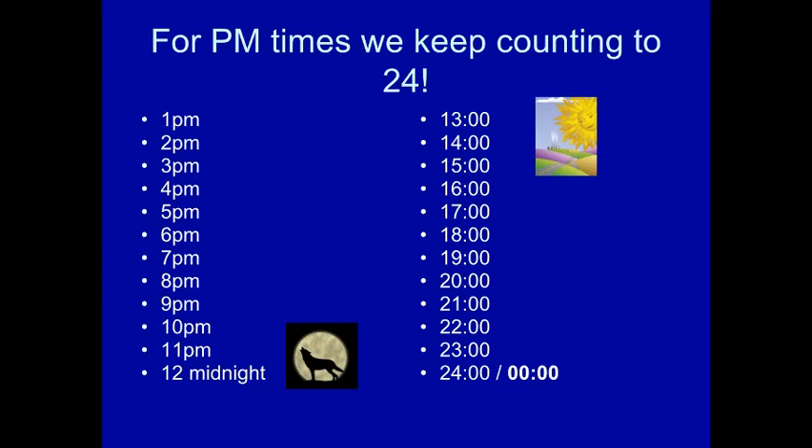For PM times, we keep counting to 24. After 12, 1pm is 1300, 2pm is 1400, 3pm is 1500, 4pm is 1600, 5pm is 1700, 6pm is 1800, 7pm is 1900, 8pm is 2000, 9pm is 2100, 10pm is 2200, 11pm is 2300. At midnight, it could be written as 2400, or it resets to 0000, then 0100.